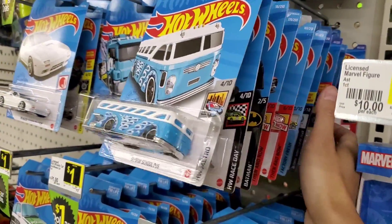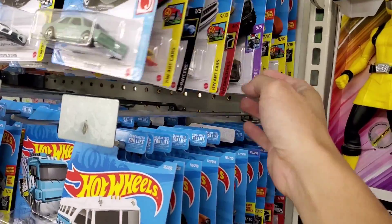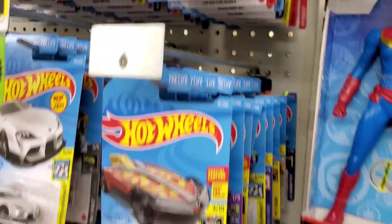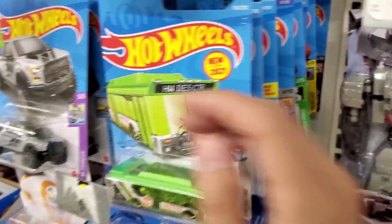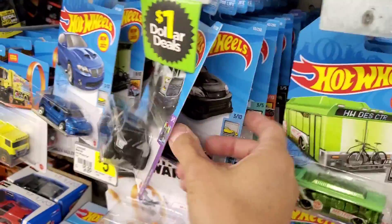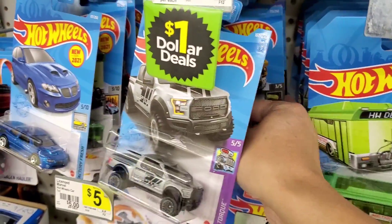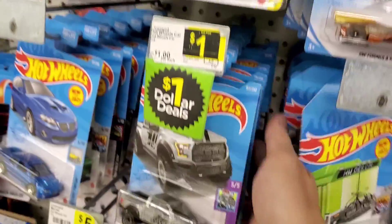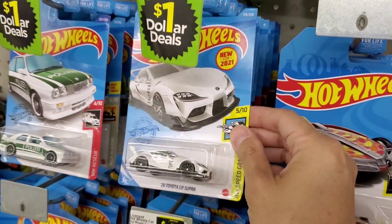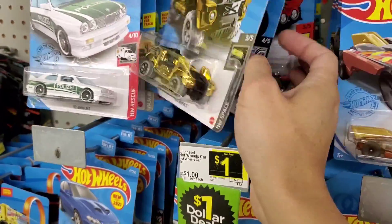Sometimes if you see a Treasure Hunt, there might be a Super. I'm just going through looking really quick — this is how I go through the pegs. I can pretty much tell what kind of vehicle it is right off the side. I'm at a bad angle with the camera, but this is how I go through quickly instead of taking all the cards off the pegs.